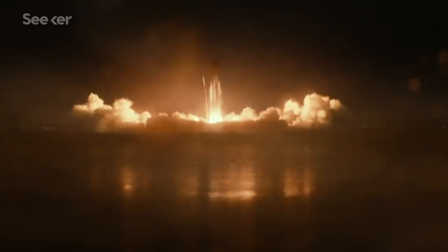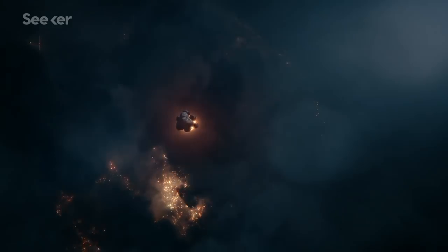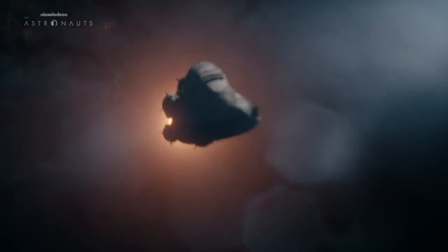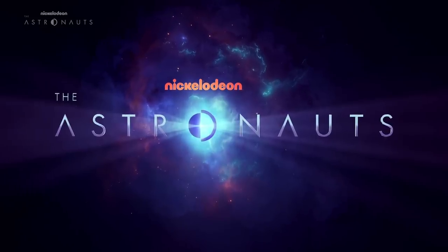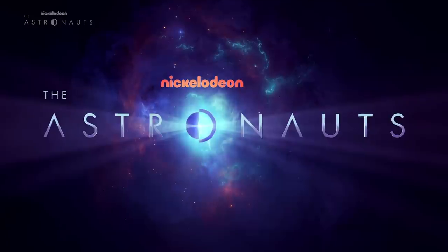There's no doubt that traveling into space is a huge mental and physical challenge — it's not like you and I could just hop on board the next space mission. But that's exactly what plays out in Nickelodeon's upcoming series, The Astronauts, where a group of totally unprepared kids accidentally launch themselves into space. To join this nail-biting but exciting adventure, tune into Nickelodeon to catch The Astronauts — you don't want to miss it.